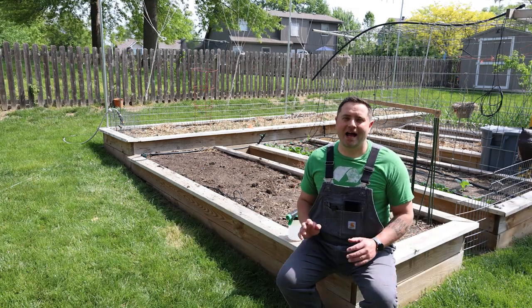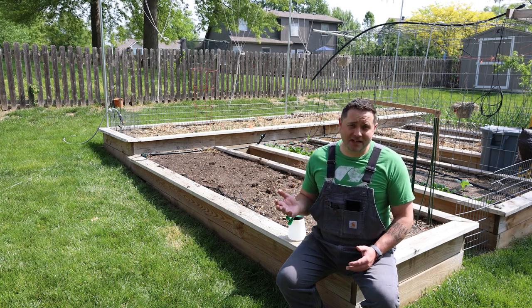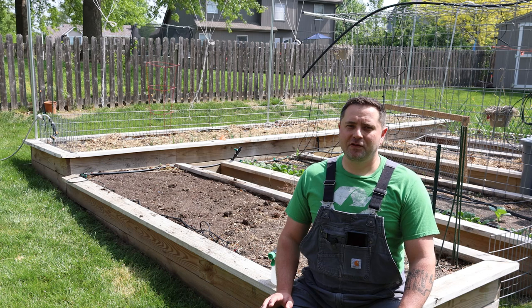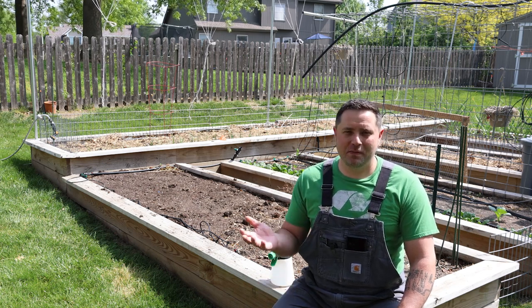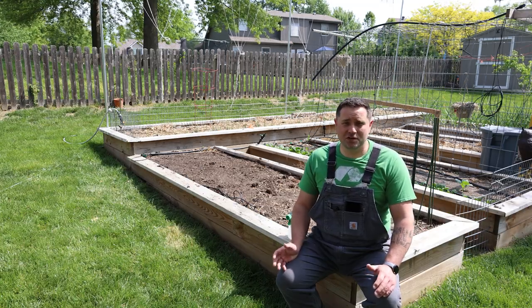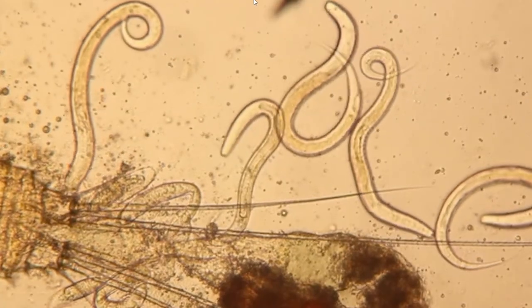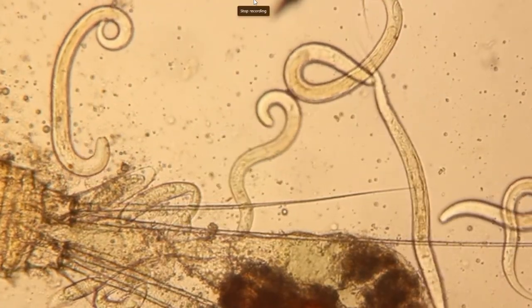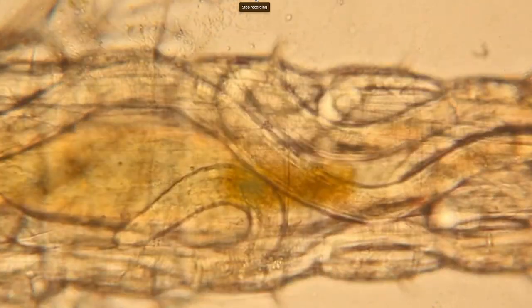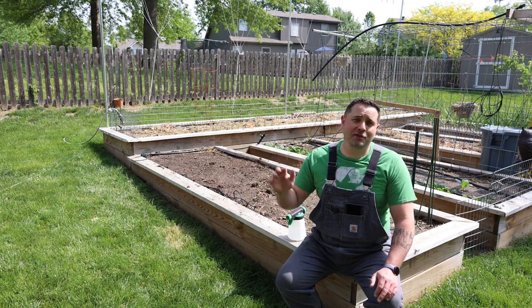The nematodes attack the pest by entering through its mouth, respiratory organs, anus, or straight through its body. After that, they release their beneficial bacteria inside their target. The nematodes then break down the tissues, use them as a food source, multiply, and go on the hunt again. Here is a close-up of these little savages entering the host and another of them inside the host chowing down. When that pest is no longer a viable food source, they exit the body and move out to find their next victim.